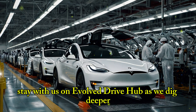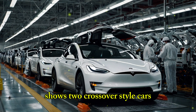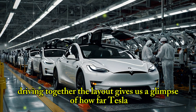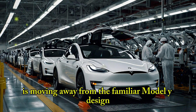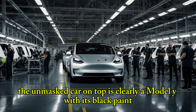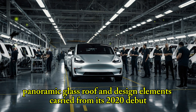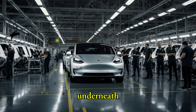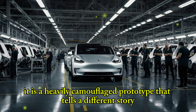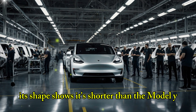Stay with us on Evolve Drive Hub as we dig deeper. A drone photo from Tesla's Fremont test track shows two crossover-style cars driving together. The layout gives us a glimpse of how far Tesla is moving away from the familiar Model Y design. The unmasked car on top is clearly a Model Y, with its black paint, panoramic glass roof, and design elements carried from its 2020 debut. Underneath, it is a heavily camouflaged prototype — and even under all the coverings and swirls, its shape shows it's shorter than the Model Y.